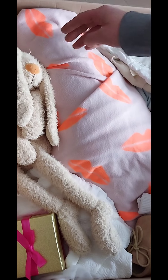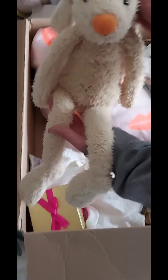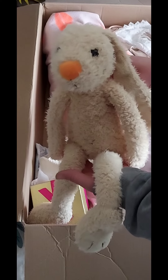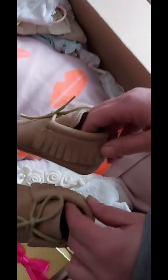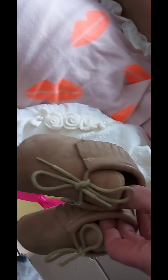Oh, and then we see this little - no, not little - he's a big rabbit! A very cute plushie for the new reborn. Oh, look at those shoes - they are very big! They are very, very big. I don't think this is a newborn baby.